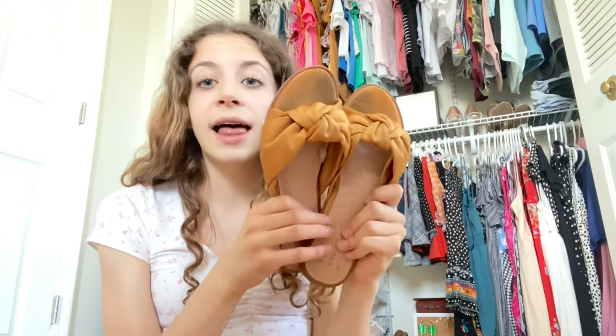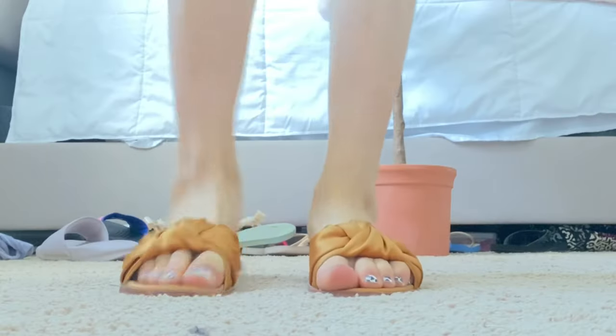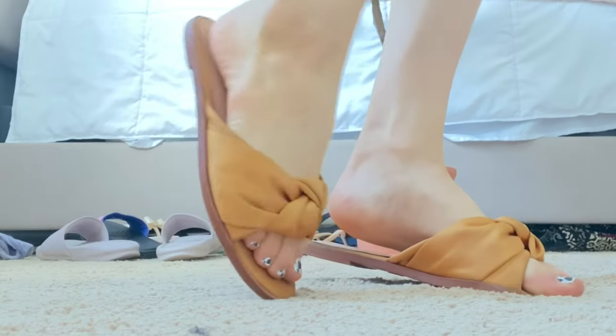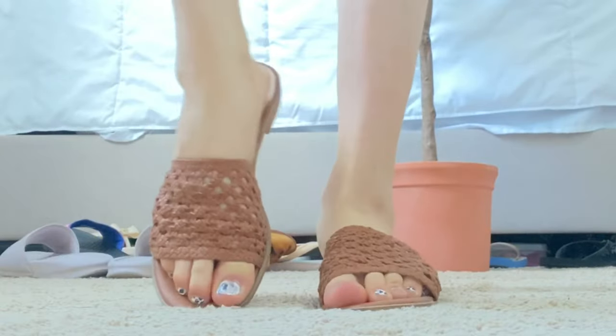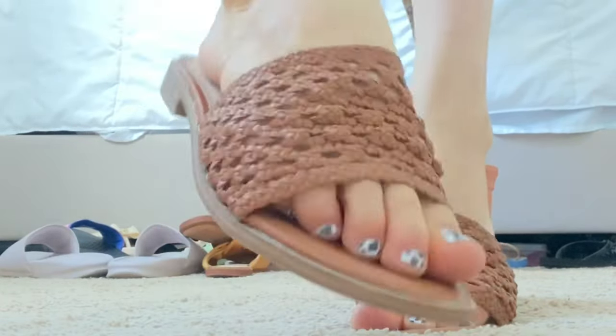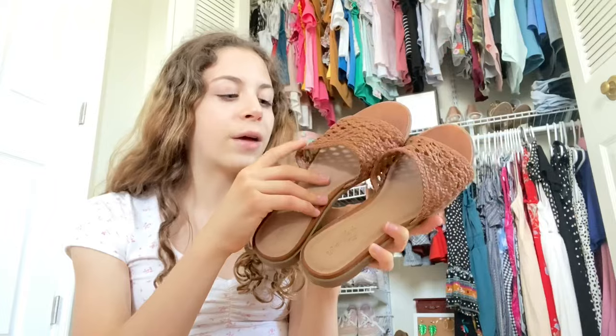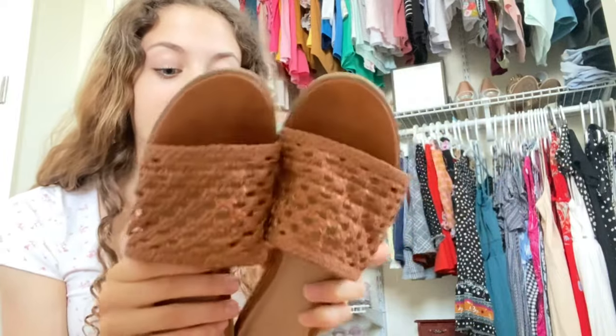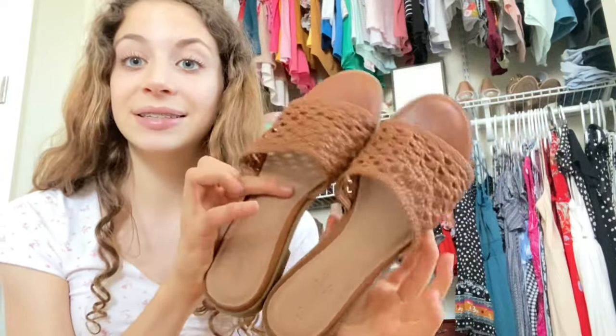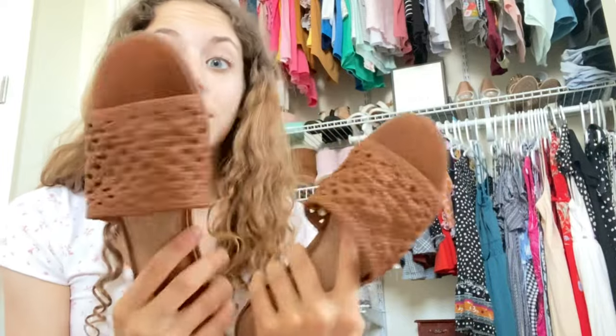Then we have fancier slides — one of my favorite pairs, from Target, with this little satin knot detail. Then these ones I don't recommend at all — also from Target, Universal Thread, and they're so cute with the little crochet detail, but they gave me blisters on my feet after only one day. I like them for a cute Instagram picture but I would not recommend going out and about in them, or you're gonna get blisters.